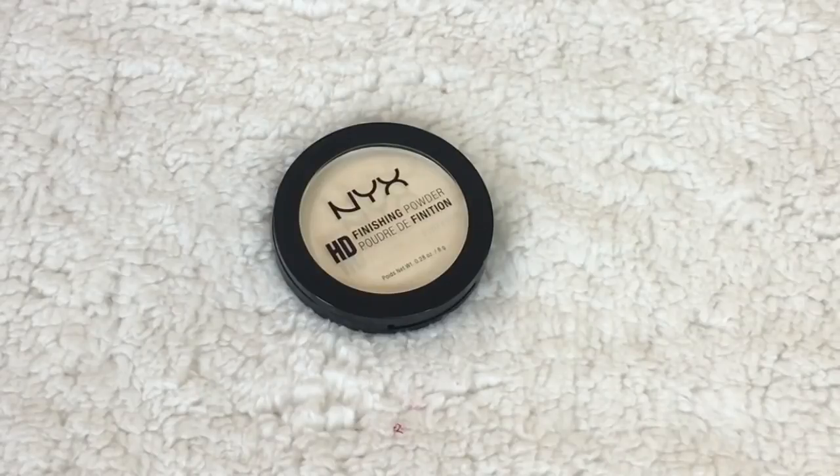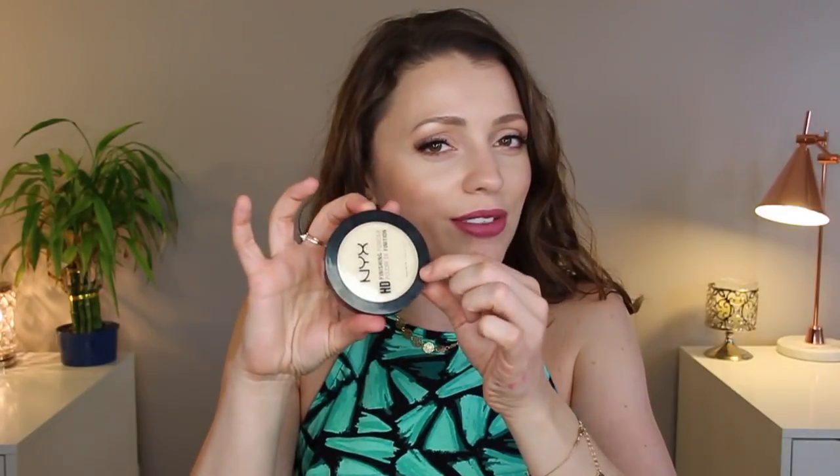The next product is an absolute favorite of mine — the NYX HD Finishing Powder in Banana. If you've tried the banana powder from Ben Nye and it doesn't look good on you because you're a little fairer, this is the answer. It's not a loose powder so it's way quicker to apply. I use it almost every single day to set my under-eye. It brightens that area, stays in place, and it's so cheap. I grab a small fluffy brush, apply a little, and it just brightens beautifully. When I run out, I will buy it again.